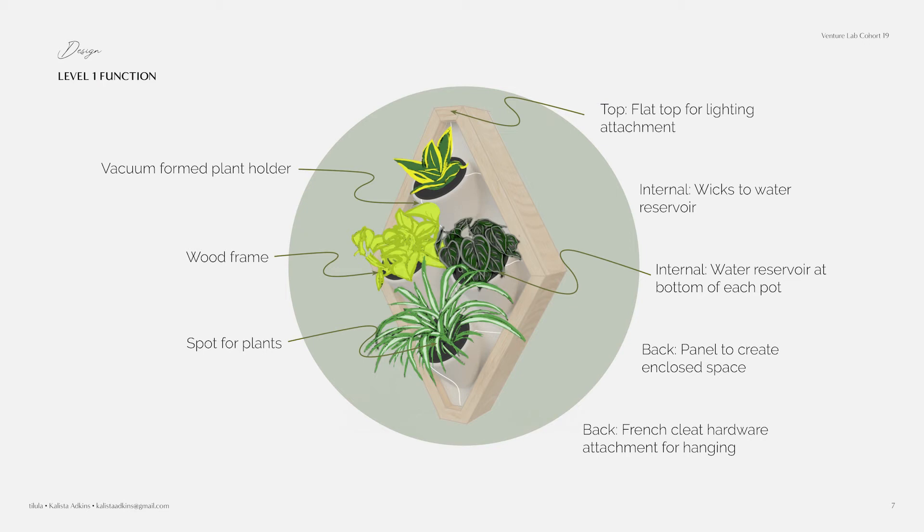This is the design after many iterations. It's a diamond shape, currently with a vacuum-formed base and a wooden frame. It has four spots for plants, and the top is flat for a lighting attachment if needed. Internally, all the pots wick to a water reservoir — capillary action lets the plants take water as they need it. On the back there is a hanging mechanism so it can be hung on a wall.